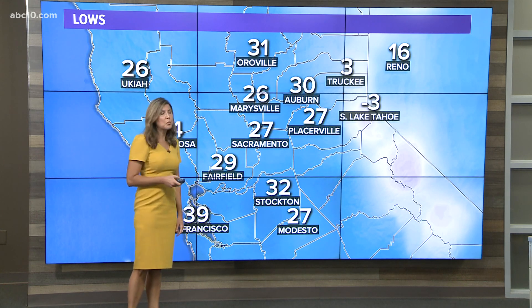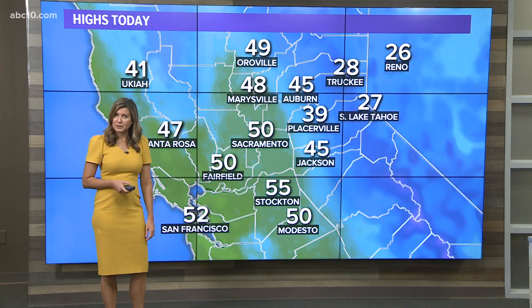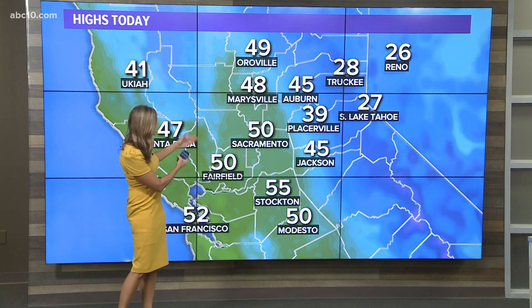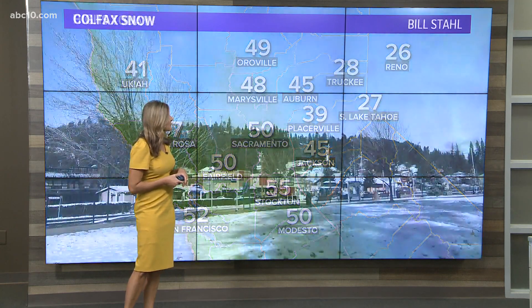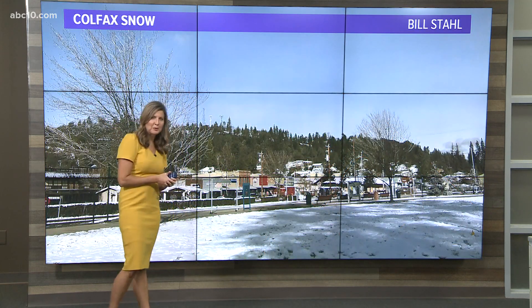Temperatures this morning — we definitely reached the freezing mark and below. We were in the mid 20s to right around 30 for the Sierra, and three below zero for South Lake Tahoe. That cold air mass in place only gave us highs in the upper 40s to near 50, with 30s and 40s for the foothills and 20s for the Sierra. Not a bad rebound after that cold morning.